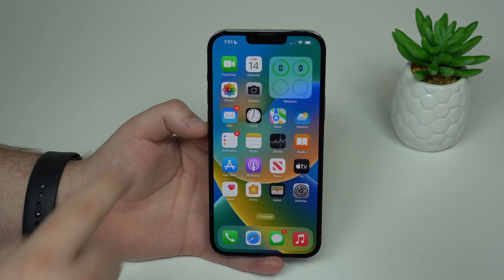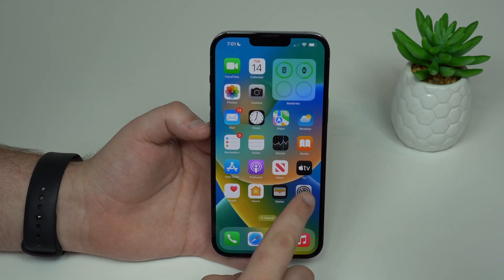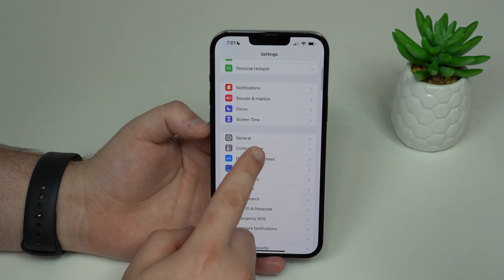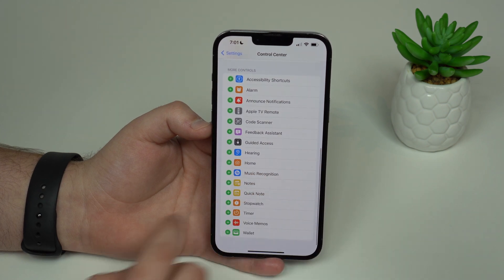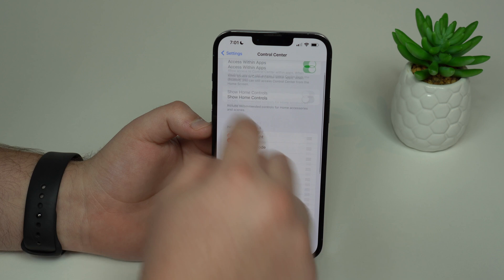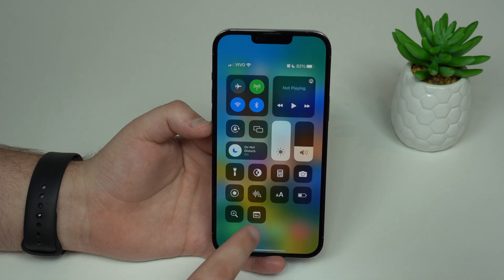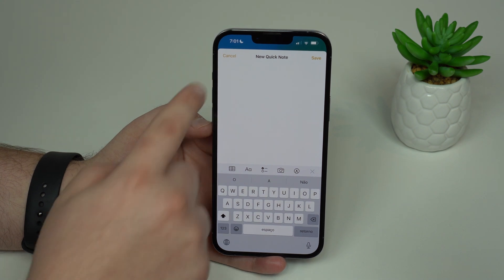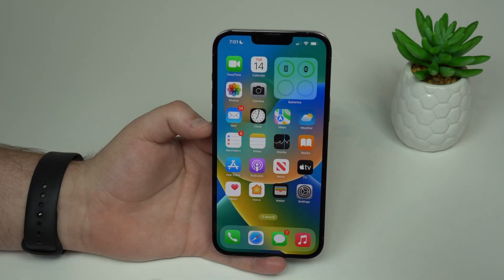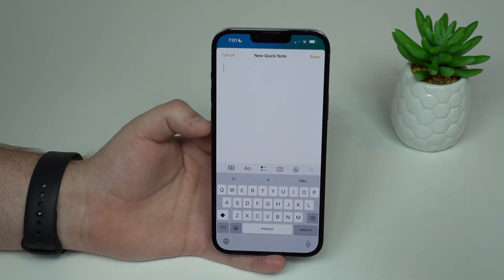Still talking about notes — now we have Quick Notes in iOS 16, and you can create one anywhere. Go to Settings, scroll to Control Center, and there's a new Quick Note option you can add. From now on, absolutely anywhere on your iPhone, bring down Control Center, tap Quick Note, and it opens a quick note for you instantly. So convenient.